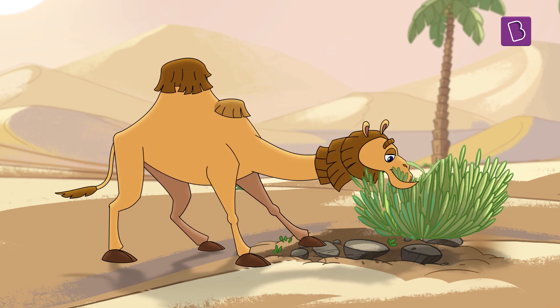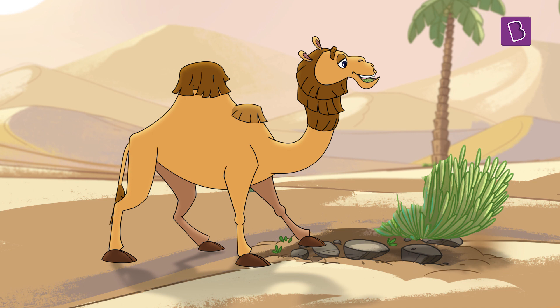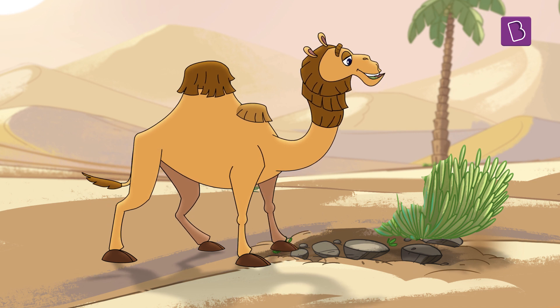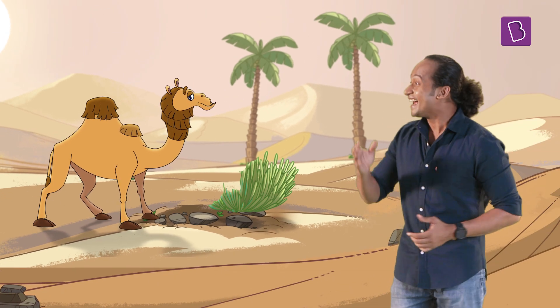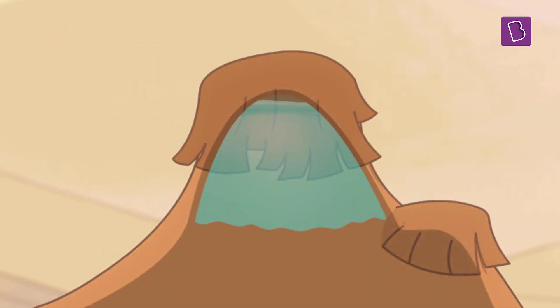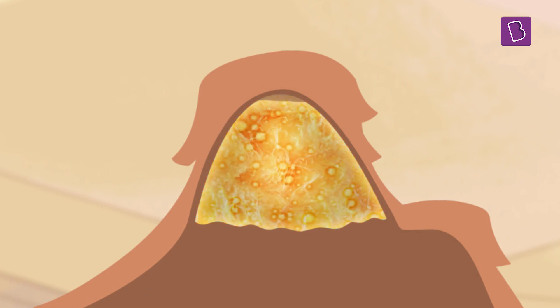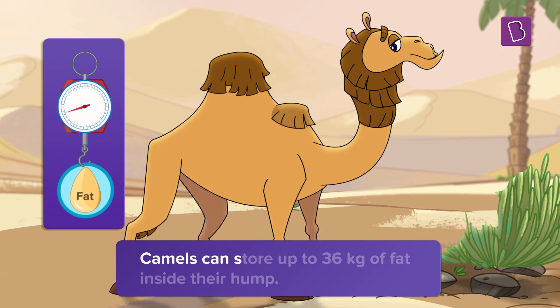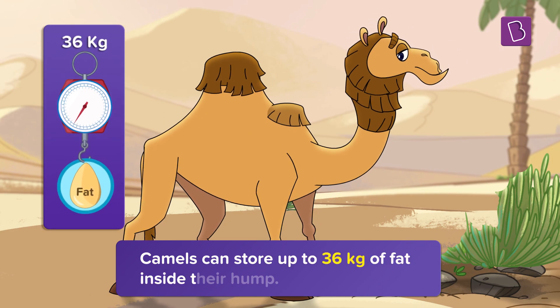It's food! Whenever camels find food in deserts, they eat and stock up all the extra food. All this extra food they consume is stored in their body as fat. And where do they store fat in their bodies? In their humps! So it's not water that is in their hump — it's fat! Camels can store up to 36 kilograms of fat inside their humps.